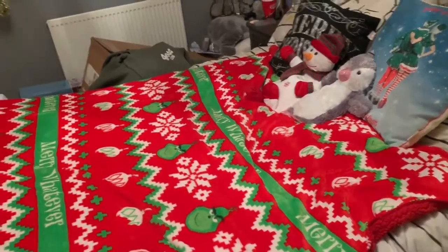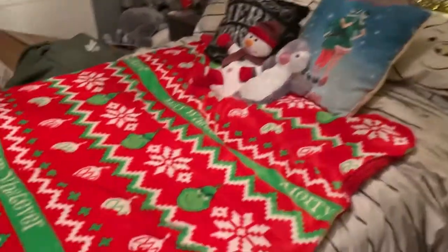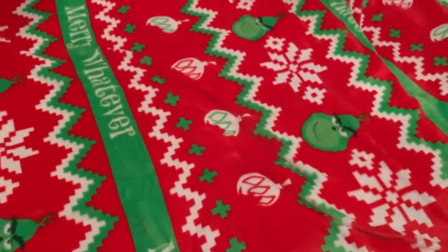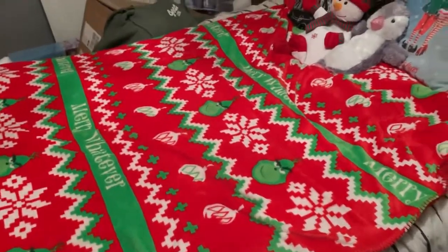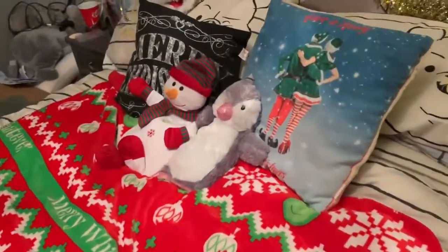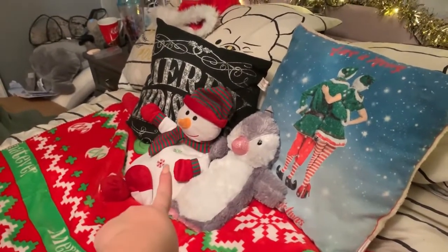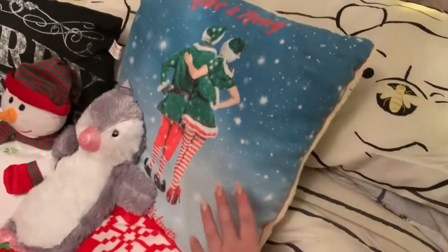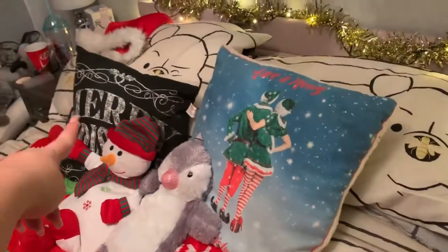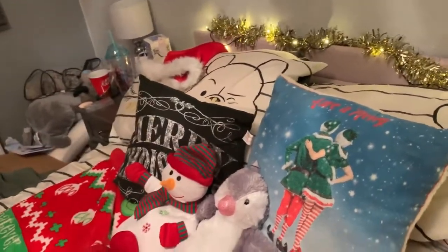A little Christmas room tour! This is what my bed looks like — I'm obsessed. This throw is from Primark, it says 'Merry Whatever' with the Grinch on it, I literally love the Grinch. Then I've got two hot water bottles — a penguin and a snowman. The snowman one is from Primark, the penguin was a gift from my mum last year, and the one behind the snowman is from Poundland.